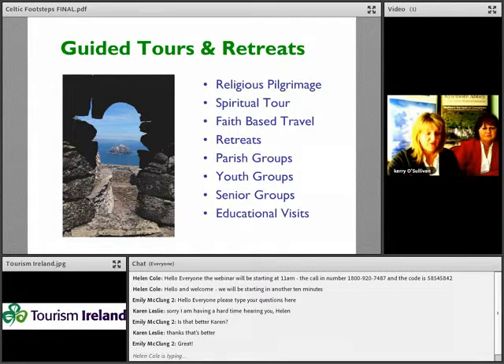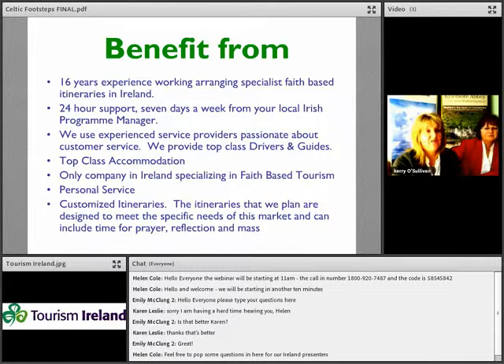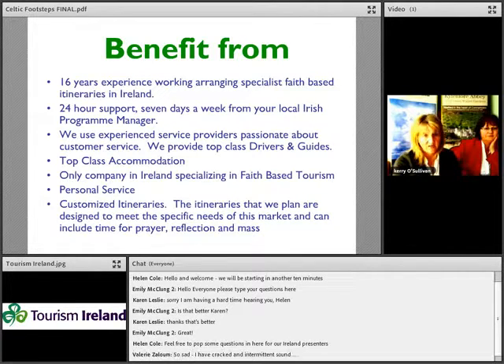The majority of our clients have travelled from the USA, but this year we have our first group coming from Alberta, Canada, which we're very excited about — and they've planned to come back again in 2014. The benefits of working with us include our 16 years of experience arranging specialist faith-based itineraries in Ireland, and we provide 100% support 24 hours a day, seven days a week, making sure everything is going according to plan. We've also built a fantastic network with all our service providers.